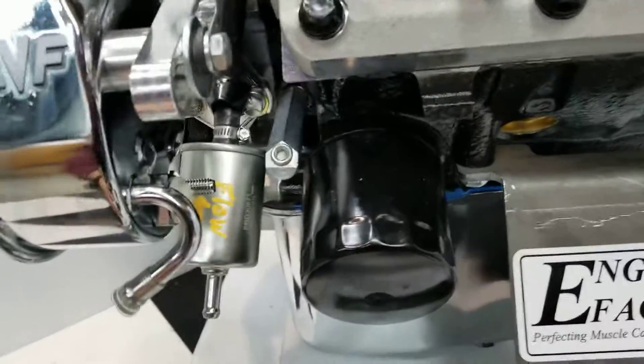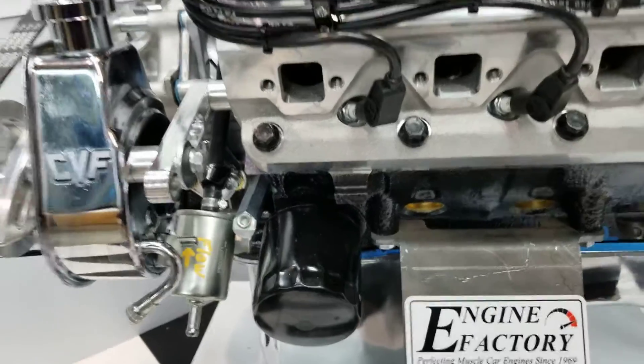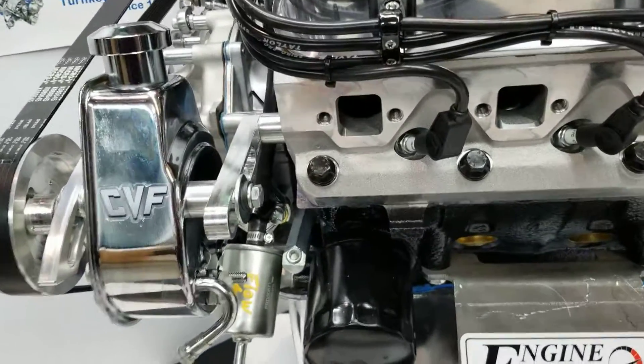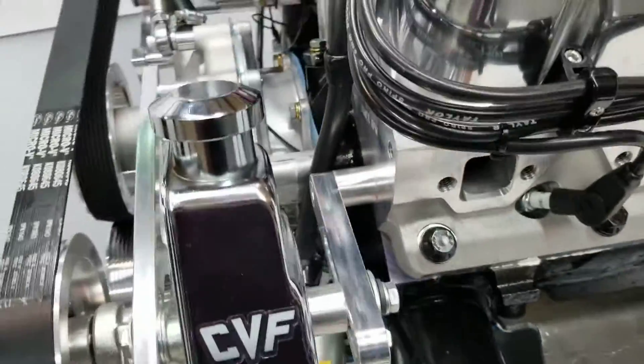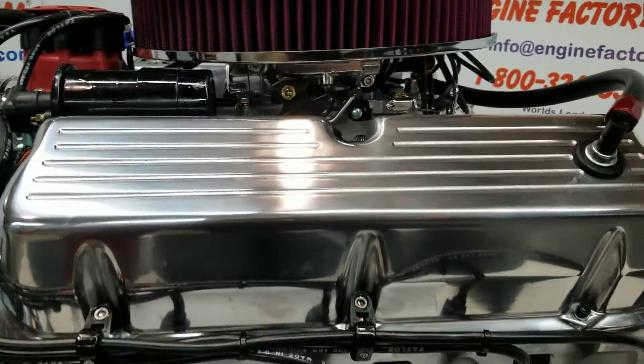Oil pressure extension — we make it real easy for all your hookups because they're already there. You don't have to go out and try to find all this stuff. It is on the engine ready to go. We have the fuel lines ran, gas filter, all the fuel lines. This is the Holley fuel injection system.